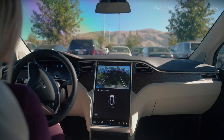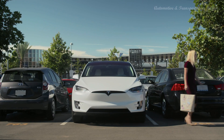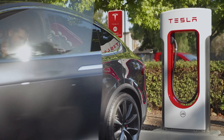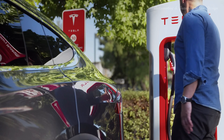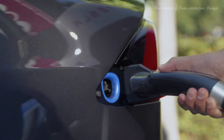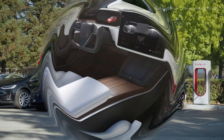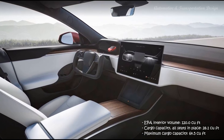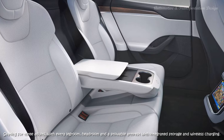Tesla Model S Safety: The Model S's safety credibility is buoyed by decent crash test results from the Insurance Institute for Highway Safety. Key safety features include standard automated emergency braking, standard lane departure warning, and available adaptive cruise control with a hands-free driving mode. Tesla offers a comprehensive warranty package: a limited warranty covering 4 years or 50,000 miles, and a powertrain warranty covering 8 years and unlimited miles. There is no complimentary scheduled maintenance.